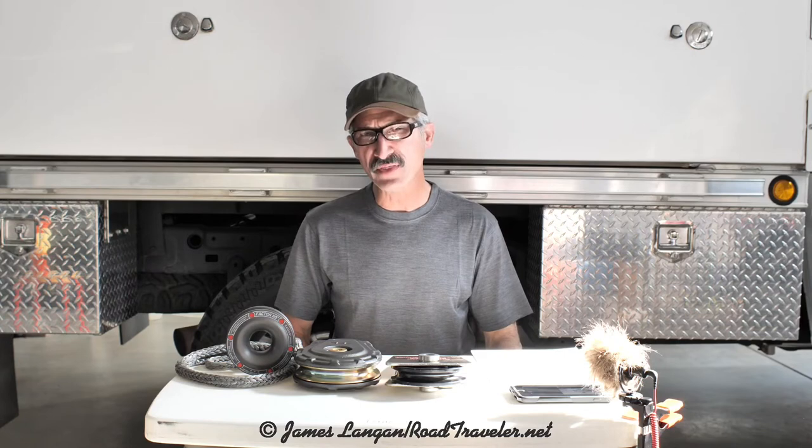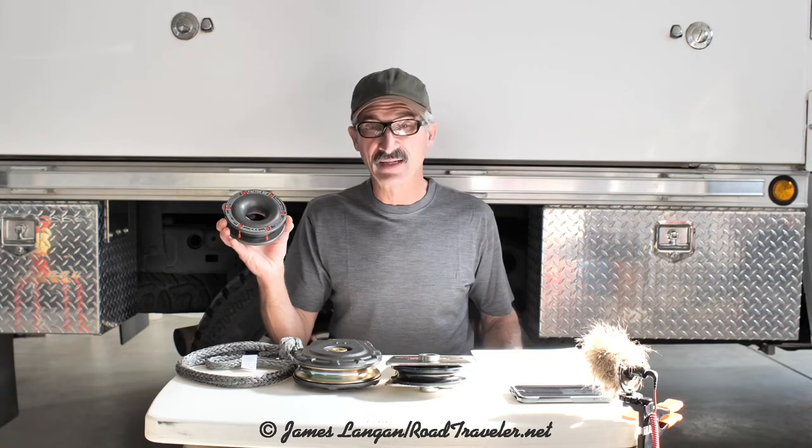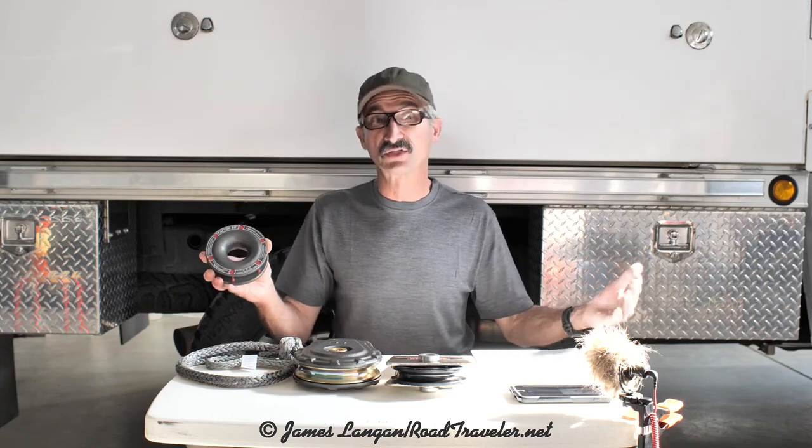There's one more thing I'd like to mention before going outside and using the RRP, or even a similar product, for the first time. I've never used a pulley like this before — I'm going to go test it for myself and see how it works for me.